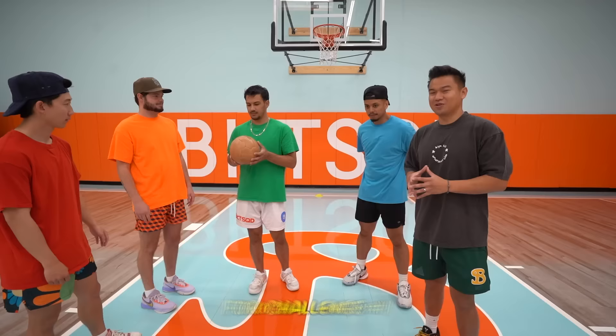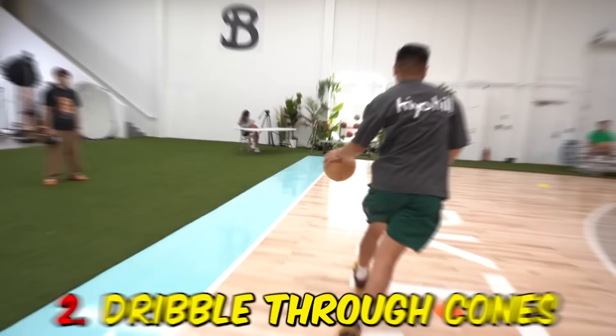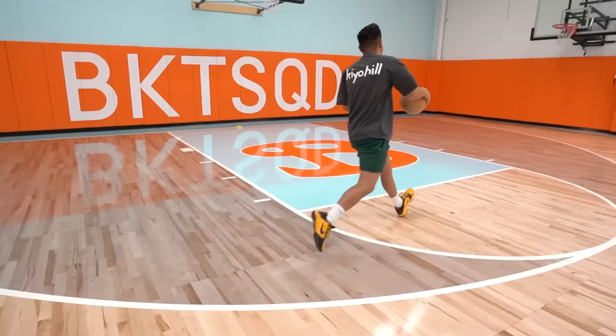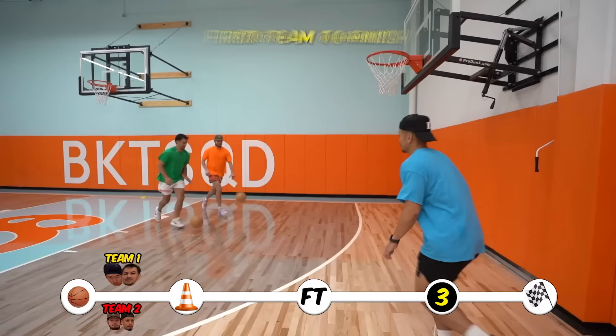For challenge number one we're going to do a relay race between two teams. You have to start off with a dunk, dribble through the cone, make a free throw, hit a three-pointer, and finish with a half-court shot. First team to make it wins. Three, two, one, go! First team to finish will get one point.